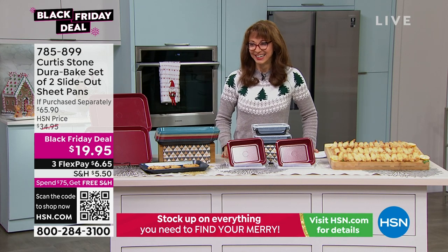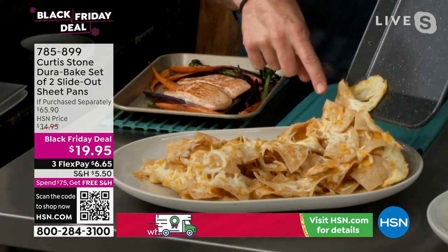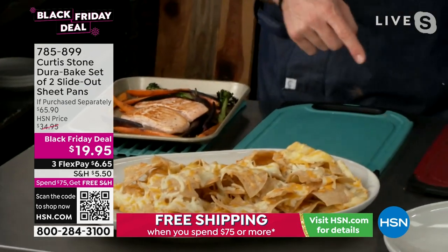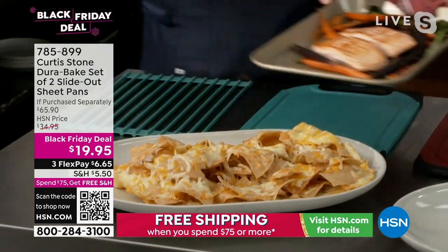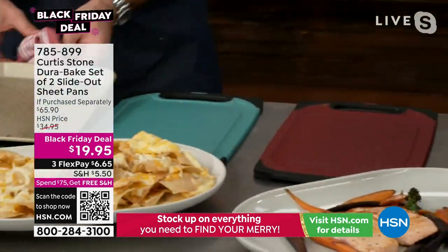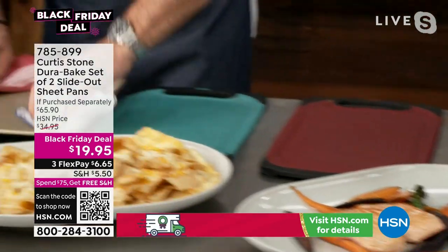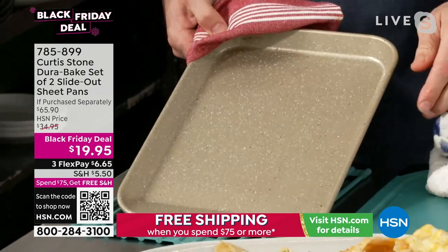Look at these nachos, Shannon — that's cheesy nachos sliding off my slide-out pan. Here's a sheet pan dinner — salmon and veggies sliding off that slide-out pan. If you want to get it, there's hundreds, not thousands. Give us a ring, choose your color, and get it before the going is good. This non-stick works so brilliantly well.